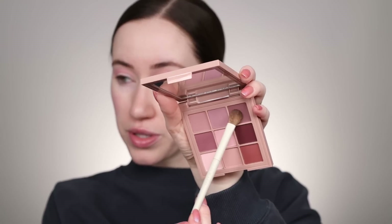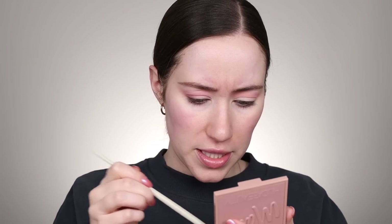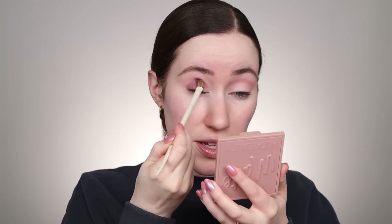Oh, the mirror has a protector on it — I'll take that off. This is actually a really high quality mirror in here, it's really nice. We're gonna switch to this color right here up in the corner. This looks like a different formula — this almost looks like a cream to powder formula. I could be wrong but that's how it's feeling on the brush. It's a cream!